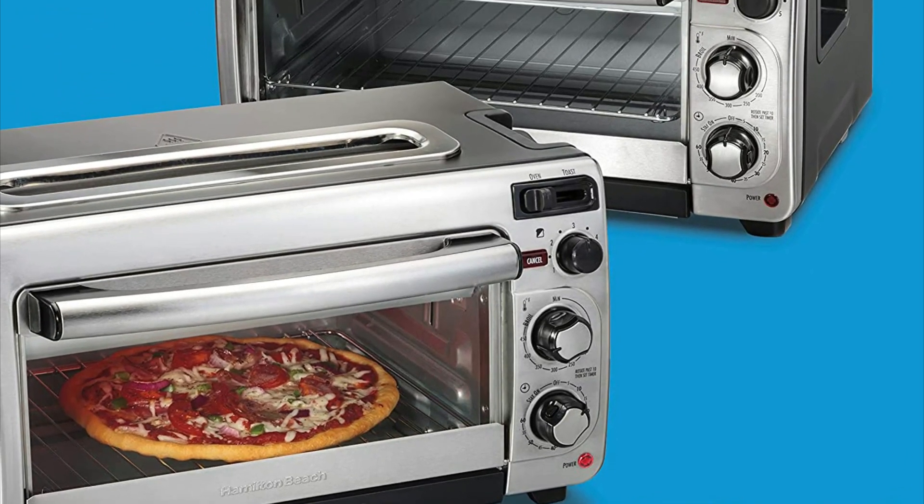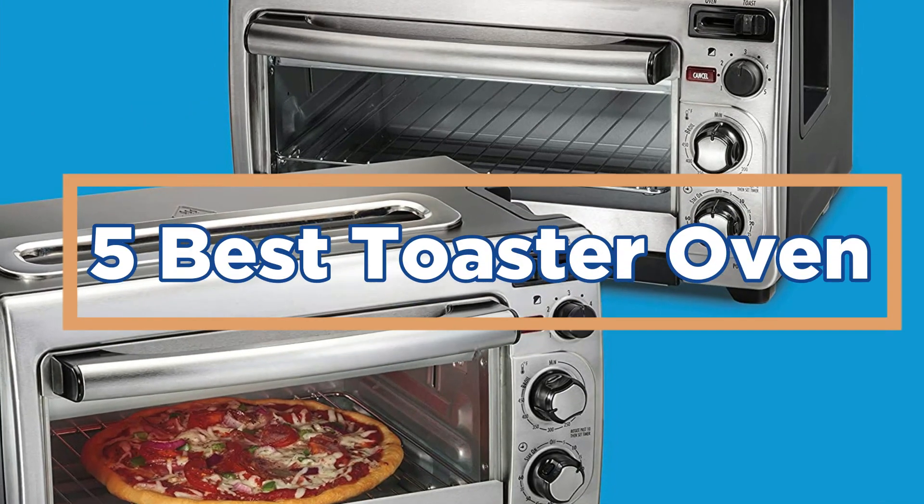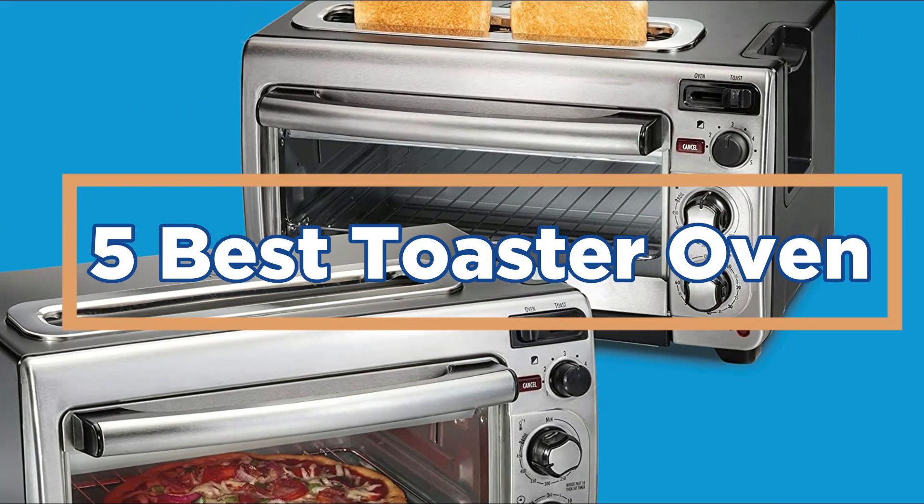In today's video, we will show you the top 5 best toaster ovens. So, let's get started.